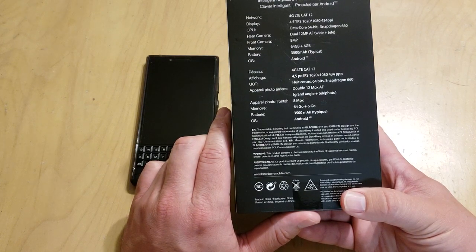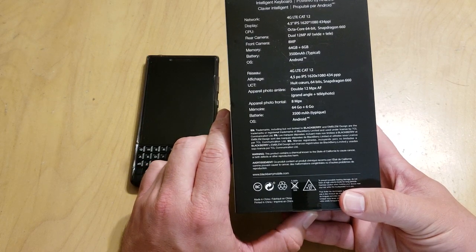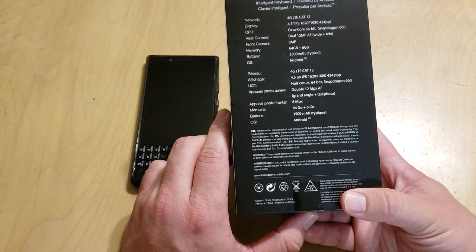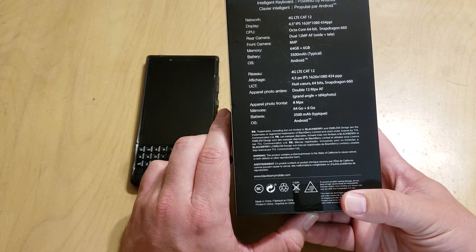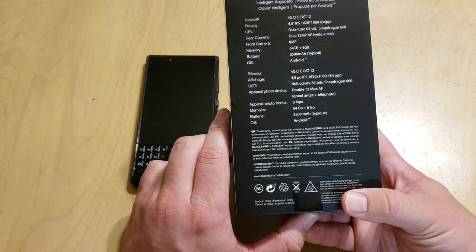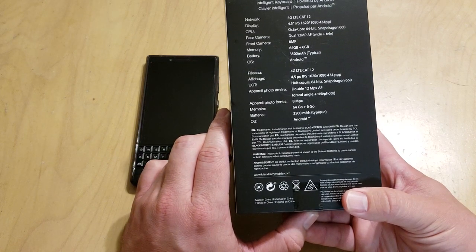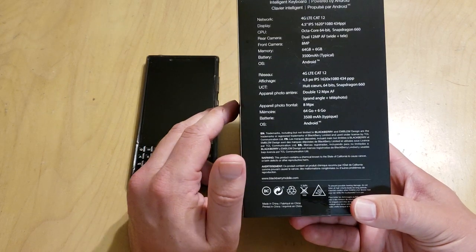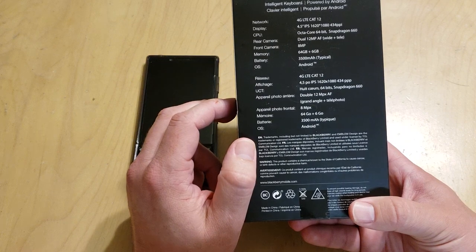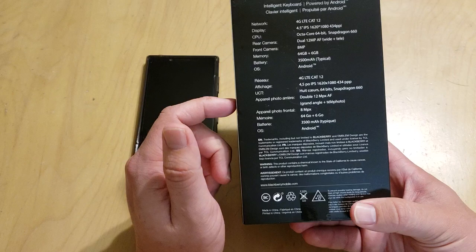It has a 3,500 milliamp battery, which I can say works all day. Some people were concerned about the battery size, especially with the more powerful processor versus the Snapdragon 625 that was in the Key 1. This one still gets me through an entire day and I use it like a beast. The battery is on par with what I think any heavy user would want. It's running Android Oreo 8.1.